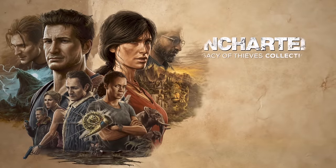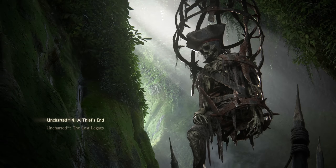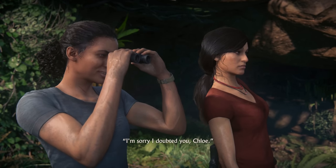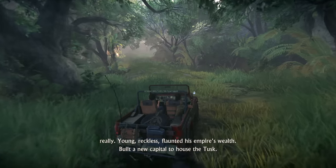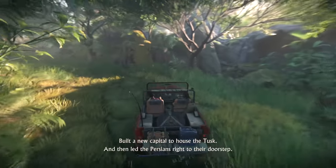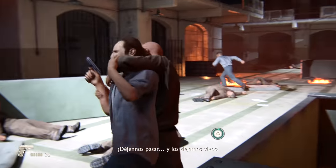January saw the release of the Uncharted Legacy of Thieves Collection — a native PS5 combo pack of Uncharted 4 and The Lost Legacy. This is more in line with the trend we saw during PS5's first year where a handful of late life cycle PS4 games got the PS5 treatment, so this is more of a filler title. But if you haven't had the chance to play either of these games, you've now got an excellent option with both games looking absolutely gorgeous on PS5.